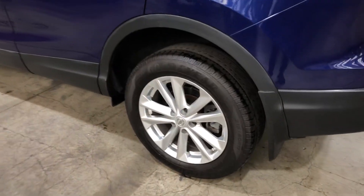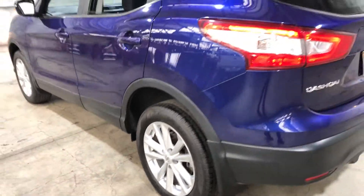As you can see, this car comes equipped with the original 17-inch alloy wheels and plenty of tread on all four tyres.